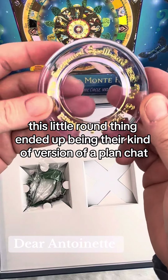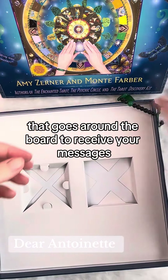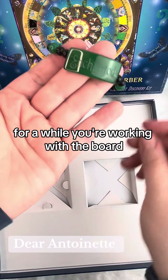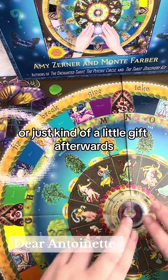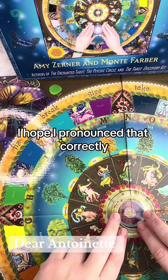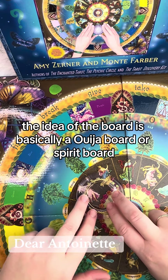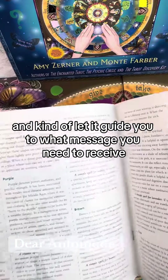This little round thing ended up being their version of a planchette, which is basically the moving piece that goes around the board to receive your messages. I'm not really sure if this is intended for while you're working with the board or just kind of a little gift afterwards, but it's a green aventurine and I hope I pronounced that correctly. The idea of the board is basically a ouija board or spirit board where you set down your planchette and kind of let it guide you to what message you need to receive.